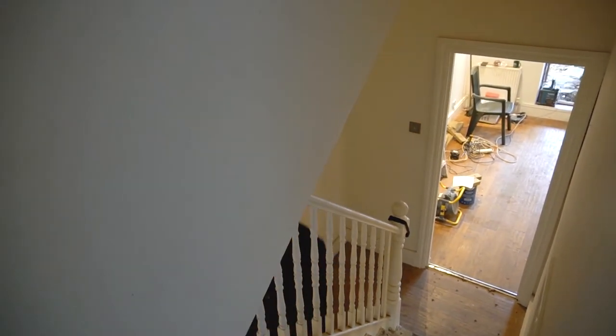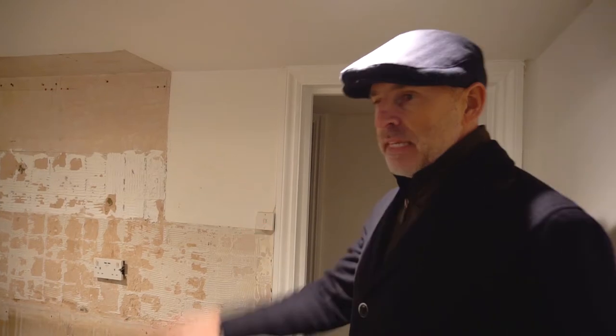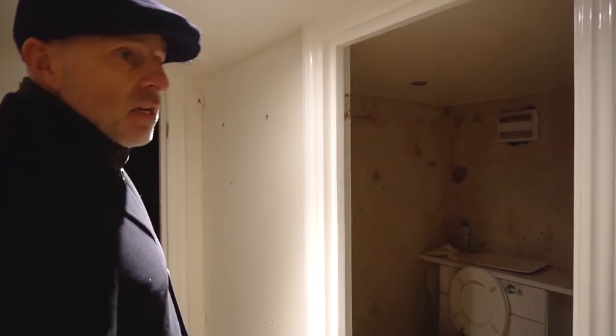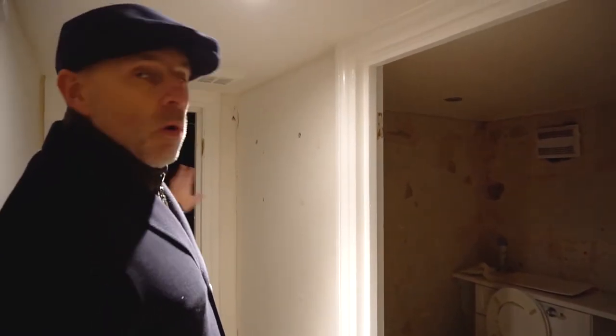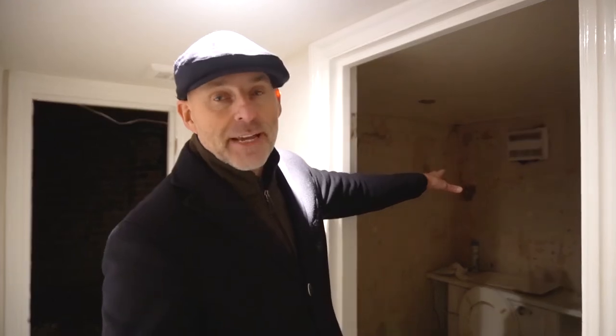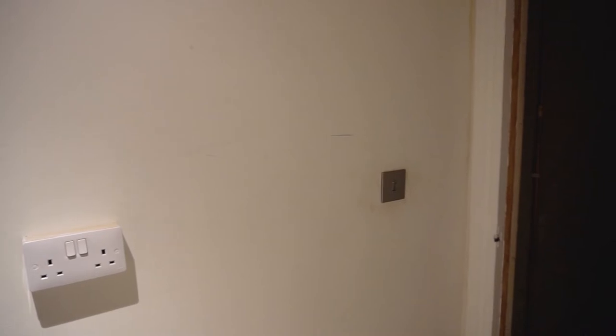This is the old kitchen — it's completely ripped out now. Through here is the old bathroom, and here was a storeroom. What we're going to do is excavate under here to create a light well, taking all these walls out. This is going to be a new bedroom and en suite, which will create more square footage and add a lot more value to the property.